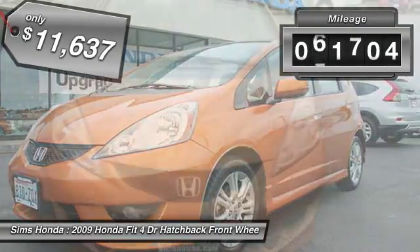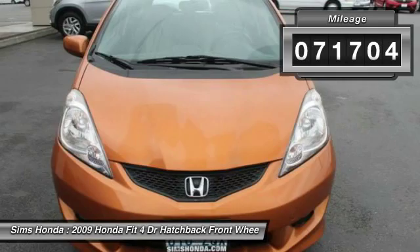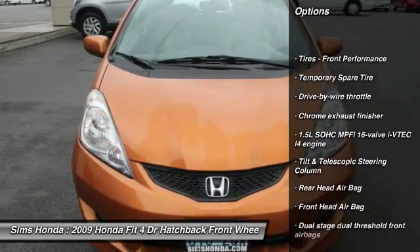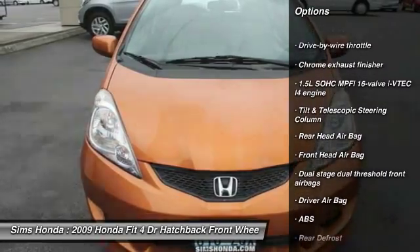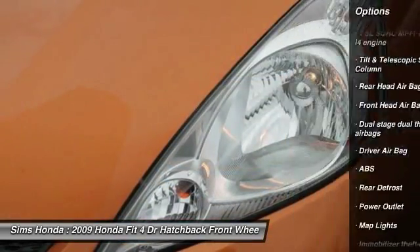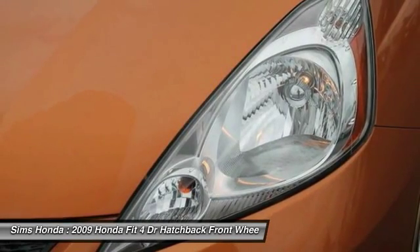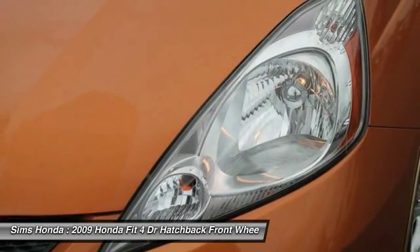This vehicle has less than 75,000 miles. Here are some of this vehicle's great options: anti-lock braking system, air conditioning, front adjustable steering wheel, power steering, driver airbag, FWD, rear defrost, security package, MP3 player, bucket seats.